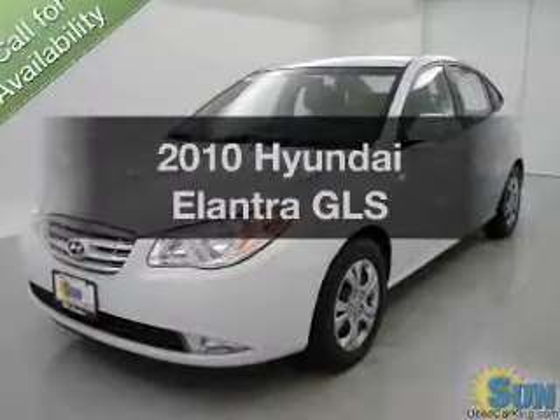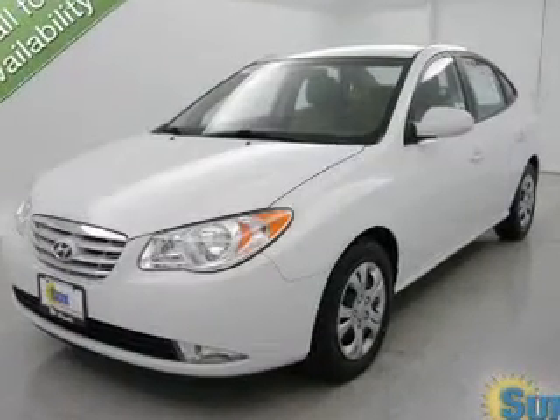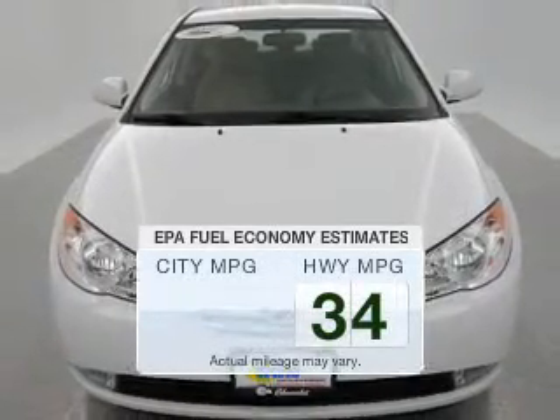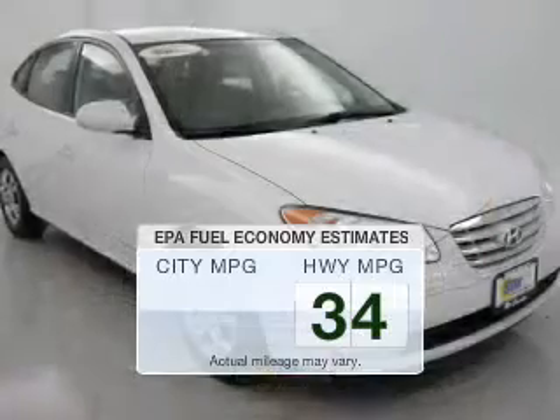Imagine yourself in this 2010 Hyundai Elantra. This is the set of wheels you've been looking for. Save your money. Make less trips to the gas station to fill up your gas tank when driving this fuel-efficient vehicle.